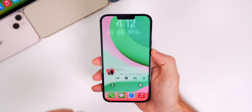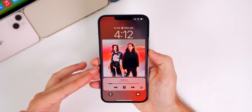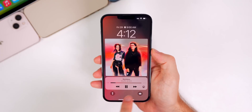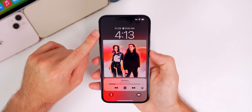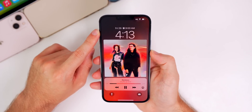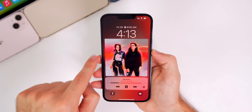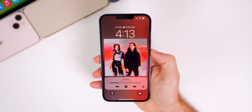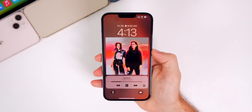If we head to the lock screen and tap on the album artwork on the Now Playing widget, it makes the artwork bigger — the player is a little thicker and the buttons are bigger. You'll also notice that the background is actually animated, like in the Apple Music app when you go to the Now Playing screen. It's very faint but the background is moving while you have album artwork on your lock screen, and it looks really good.